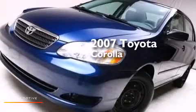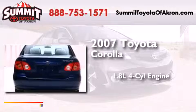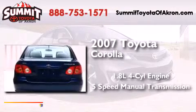This is a 2007 Toyota Corolla. It has a 1.8 liter four-cylinder engine and a five-speed manual transmission.